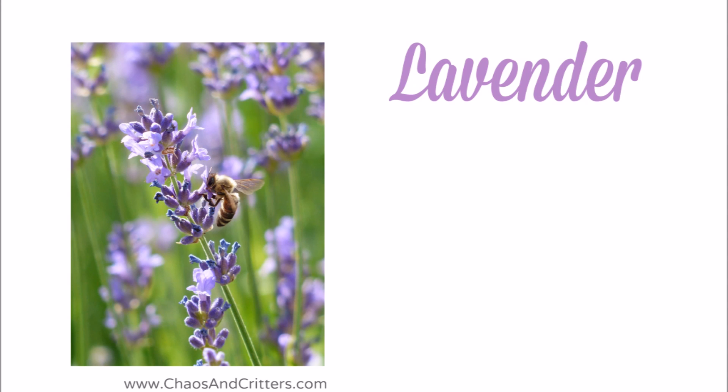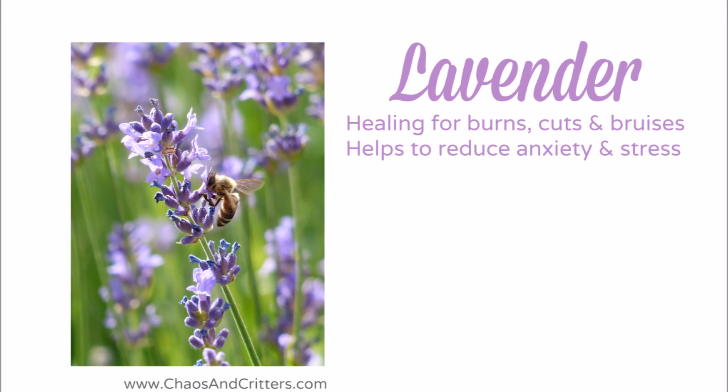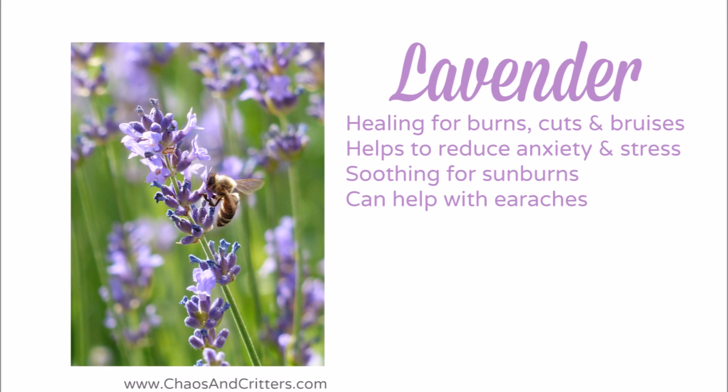Lavender has to be at the top of my list. It's like the Swiss army knife of oils. It's healing for burns, cuts, and bruises. It helps to reduce anxiety and stress. It's soothing for sunburns. It can help with earaches.